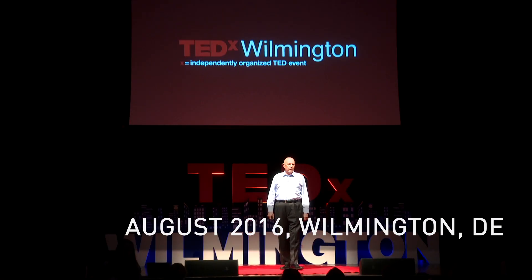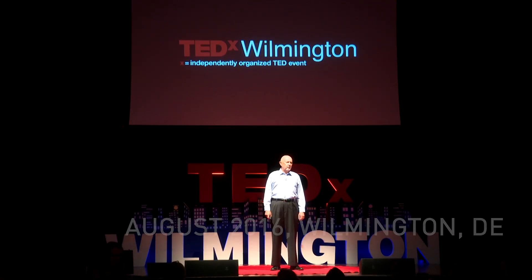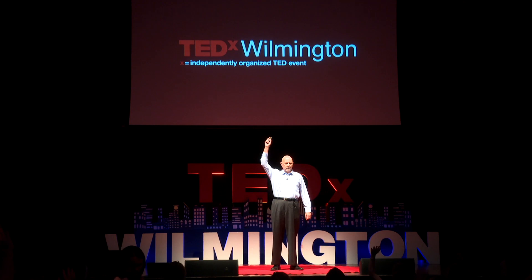Is there anyone here that knows someone that's been diagnosed with dementia or died of Alzheimer's? Just look around the room — it's a lot of people. And that's one thing we have in common. Me and my family received a double dose of Alzheimer's.